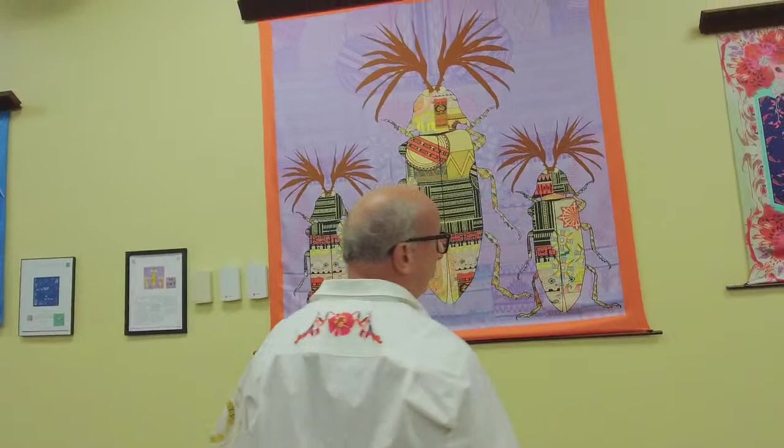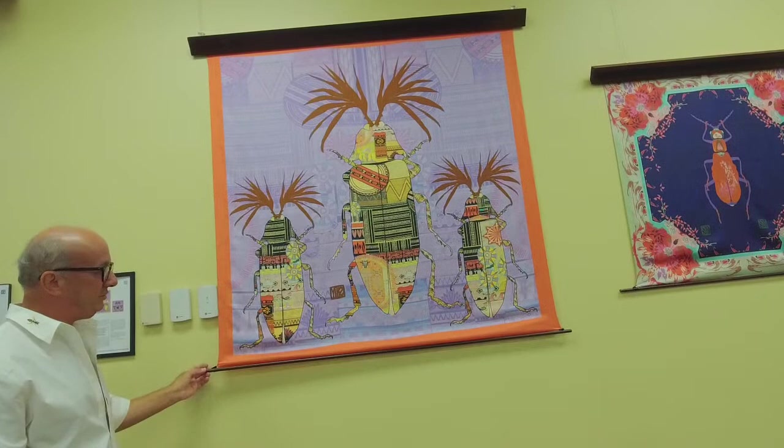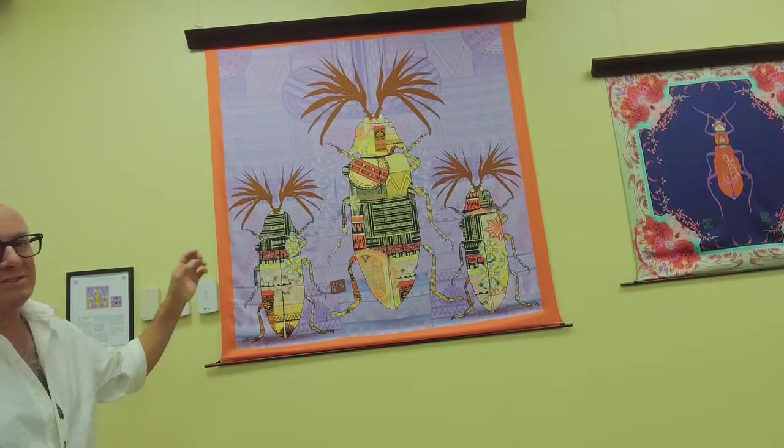This one here is called Primitive, and the pattern is an African pattern — and there's actually nothing primitive about it. It's hard for me to show you because of this wooden stick, but when we get to some of them, I can show you the opposite side and you can see they're painted with different colors.